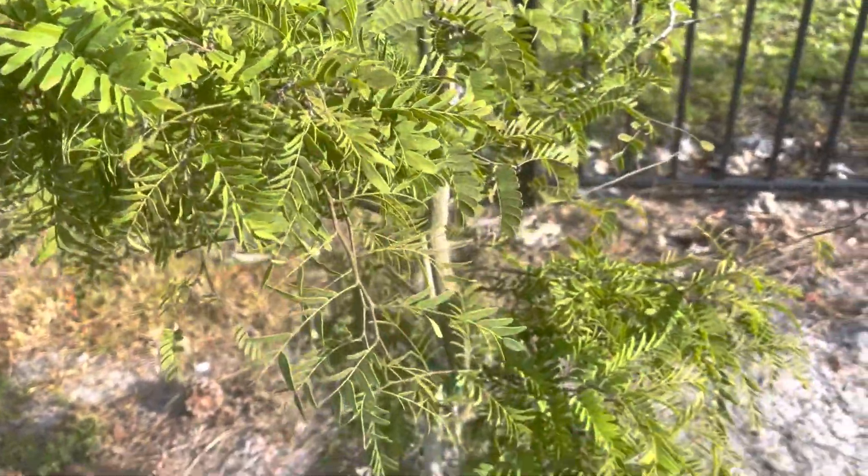One of our June plum. Looking pretty good, getting really tall. A lot of new growth, a lot of beautiful new leaves. So nice.